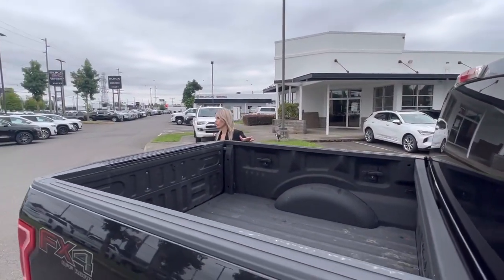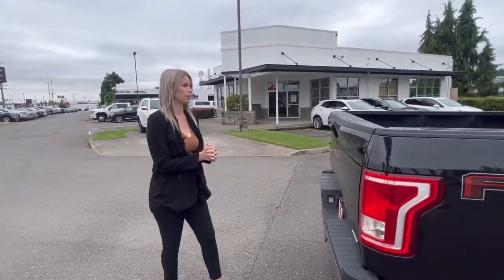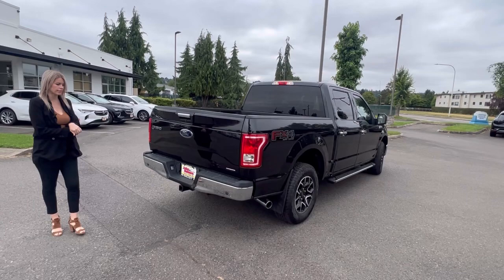Got the bed of the truck here. Love the price on this — we originally had it priced at $26,800 and we have dropped the price, so great savings.